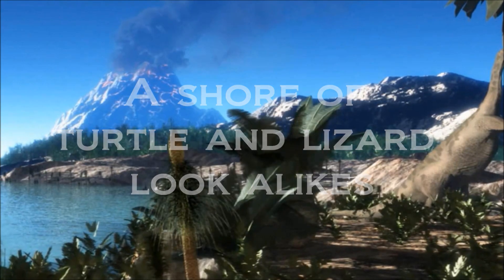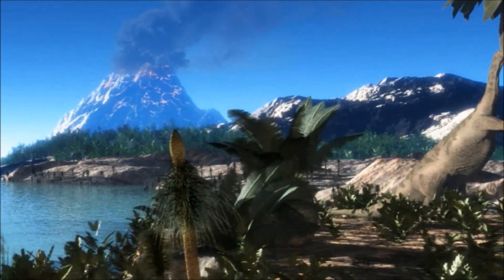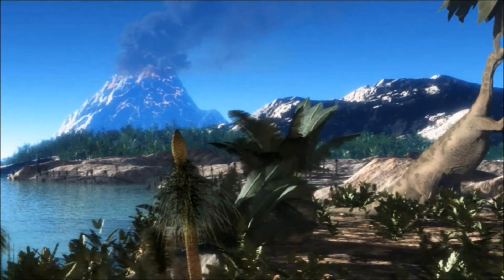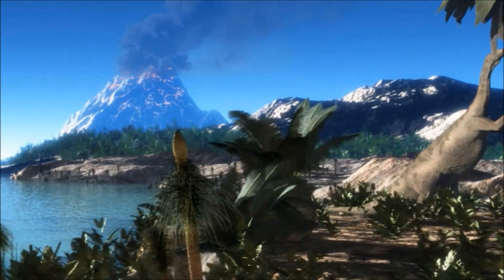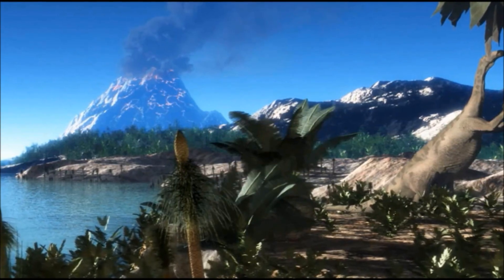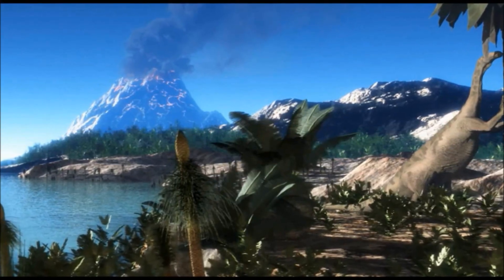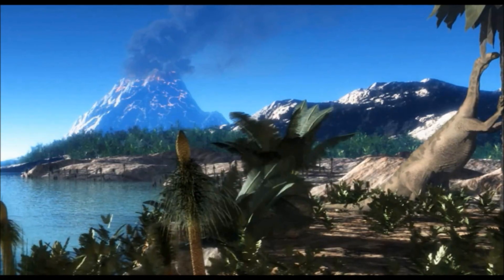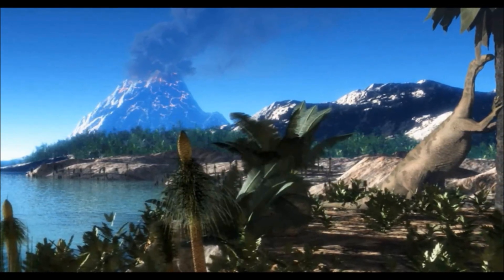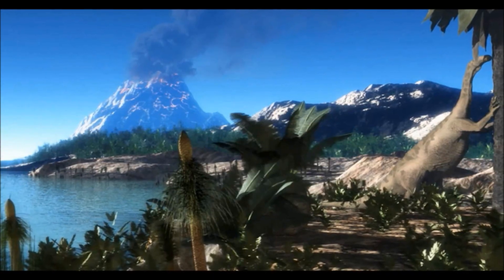It is the Middle Triassic, 235 million years ago, a time when the world was hot and dry. Most of the land is covered in various forms of desert, and hardy flora dominate the world. Much of life on land is clustered around sources of water, but for some, they have taken to the water and carved out all new lifestyles.